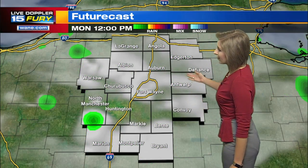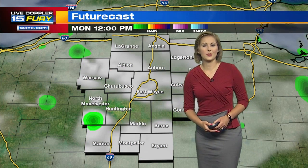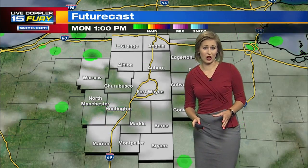Through the afternoon, that rain chance kind of backs off just a little bit. You're still seeing a few of those green dots but they're not very widespread. So the afternoon, really the midday hours, look to be a bit more dry.